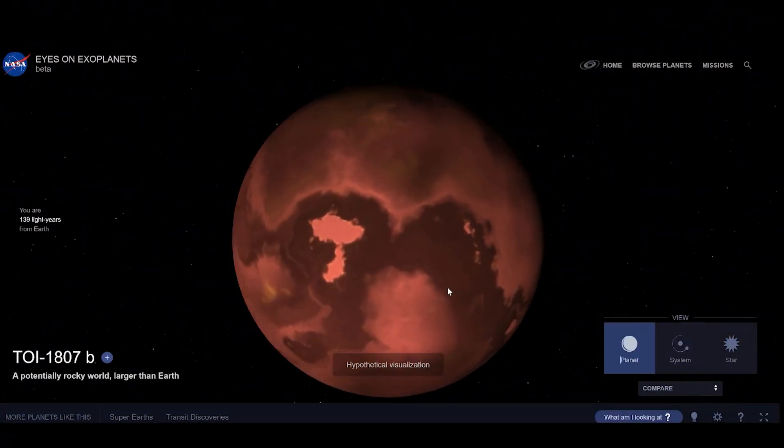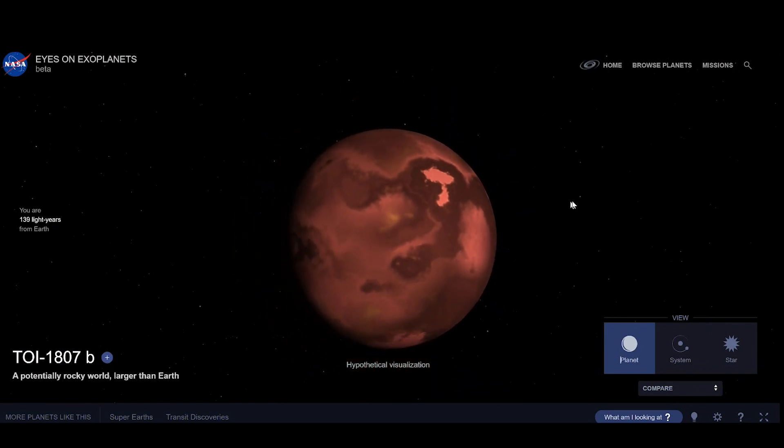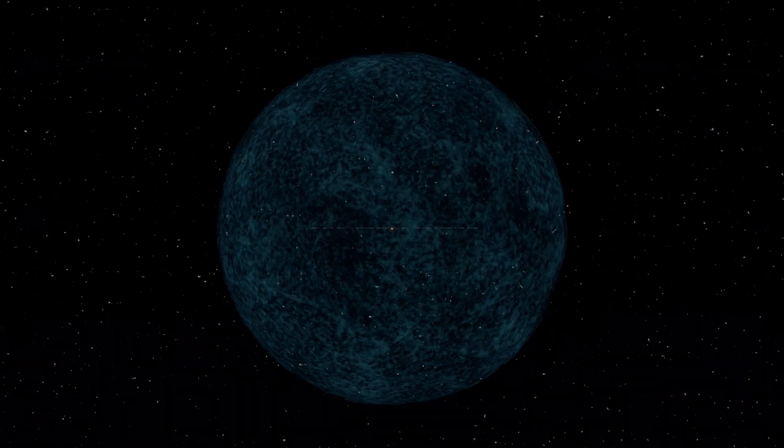You can learn more about this at exoplanets.nasa.gov. Now let's recap everything — enjoy and have fun.